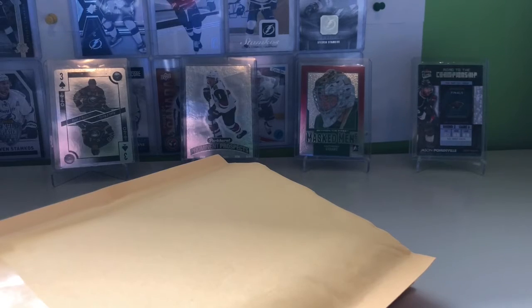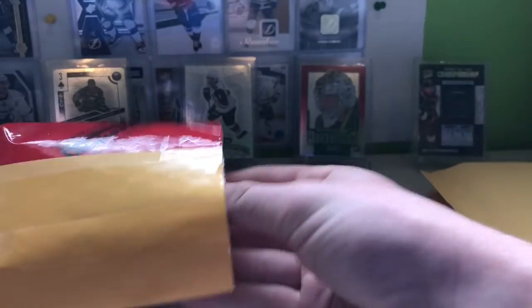Hey everybody, it's TVCollector91 here, and today we have another mail day. We have three packages, all from Facebook. Let's get into it.